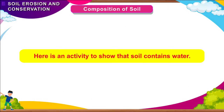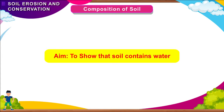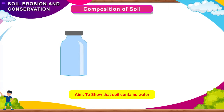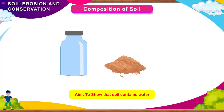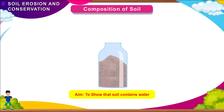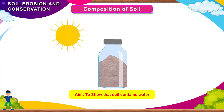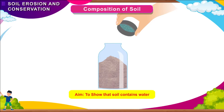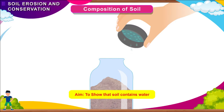Here is an activity to show that soil contains water. Aim: To show that soil contains water. Materials needed: a jar with lid and soil. Method: Take some soil in a dry plastic jar. Cover it tightly with a lid. Keep it out in the hot sun. After about half an hour, remove the lid. You will see tiny droplets of water on the lid. This shows the soil contains water.